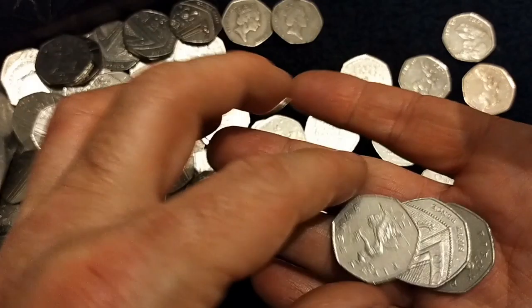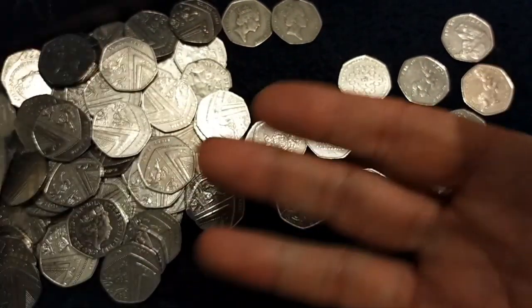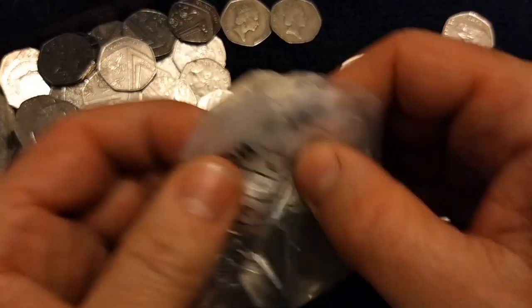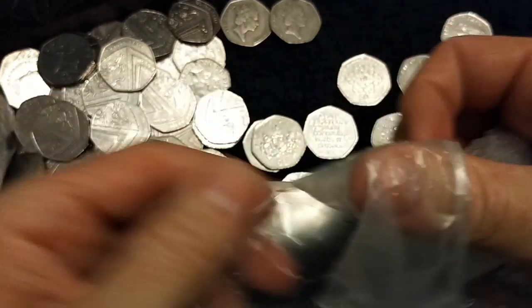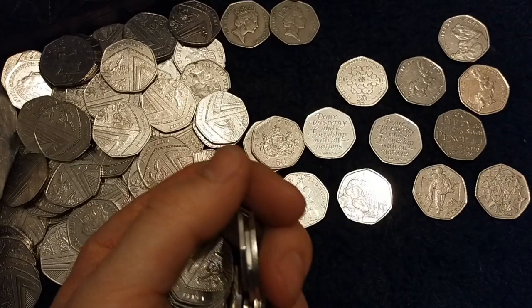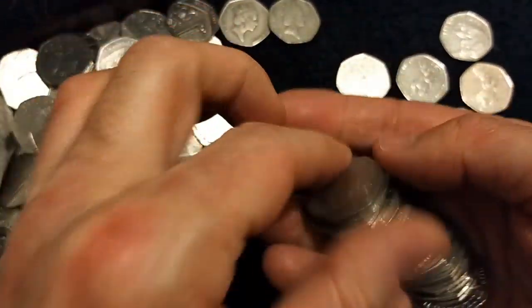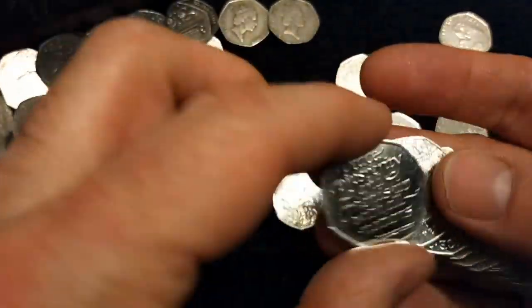I'm an amphibian fan, and reptiles and all sorts like that — all animals really. Except mosquitoes. I'm not really a fan. Or gnats. Same little biting things. Useless little biting things.